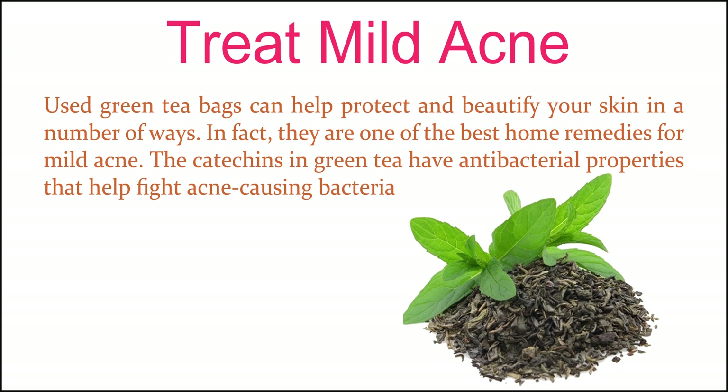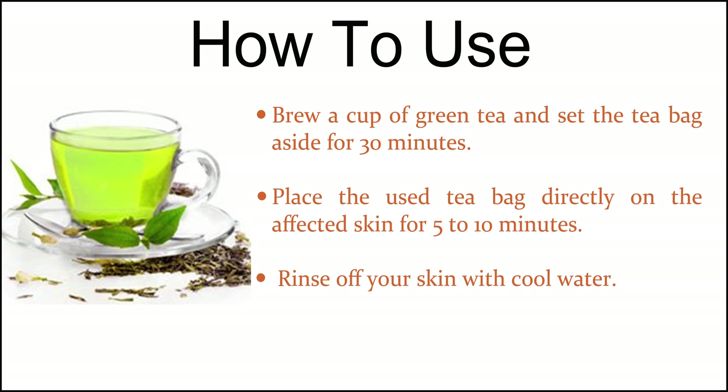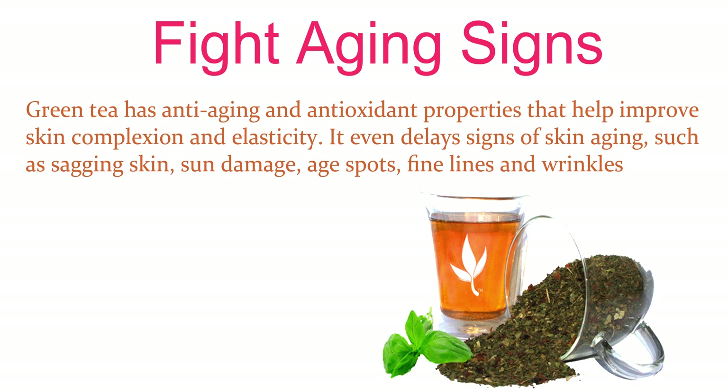Treat mild acne. Used green tea bags can help protect and beautify your skin in a number of ways. In fact, they are one of the best home remedies for mild acne. The catechins in green tea have antibacterial properties that help fight acne-causing bacteria. Brew a cup of green tea and set the tea bag aside for 30 minutes. Place the used tea bag directly on the affected skin for 5 to 10 minutes, then rinse off your skin with cool water.